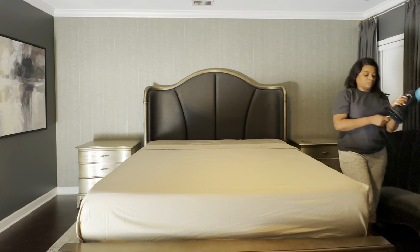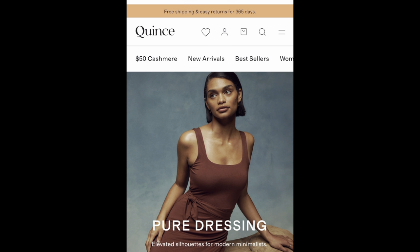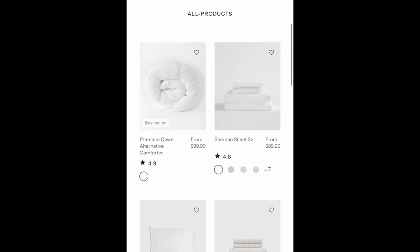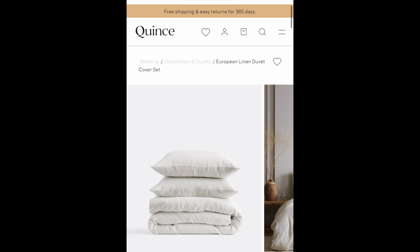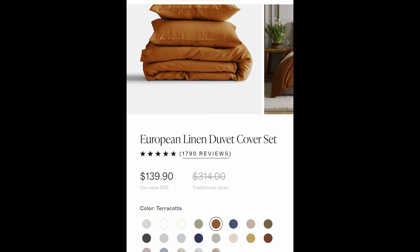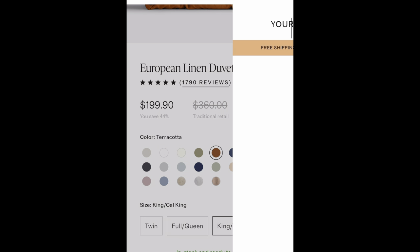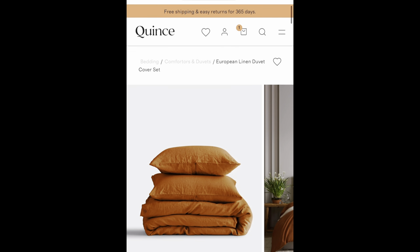We are partnering with Quince. When Quince reached out to me I did my homework and found out that they believe in exceptional high quality essentials at a price within reach. They have everything from clothing, jewelry, and home goods, even luggage, so be sure to check them out.